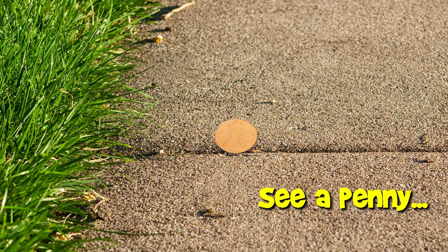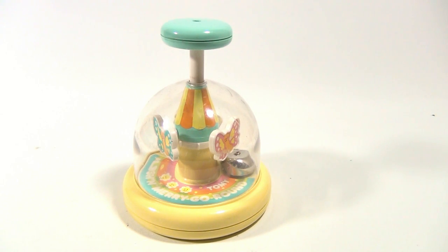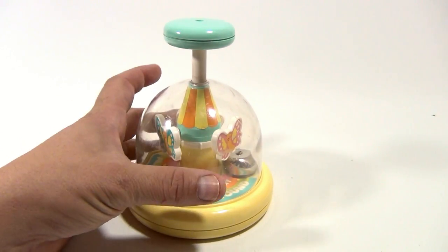You are now watching a Lucky Penny Shop product feature. Hey there, Lucky Penny Shop, and here's one I've been trying to find for a long time. It's a Tomy Pushdown Merry-Go-Round.